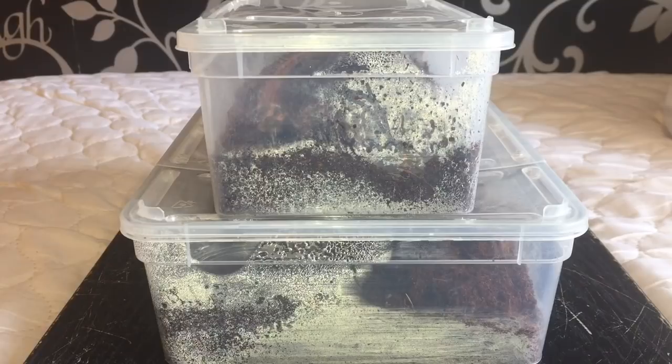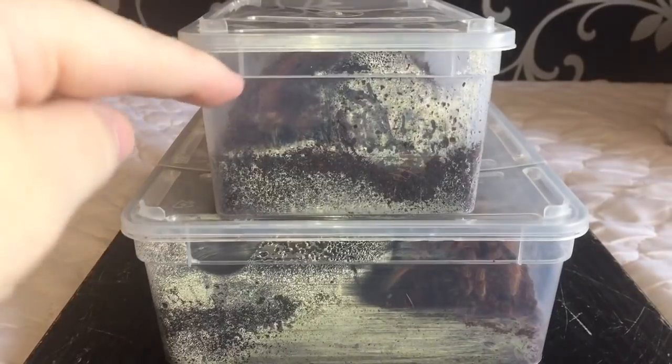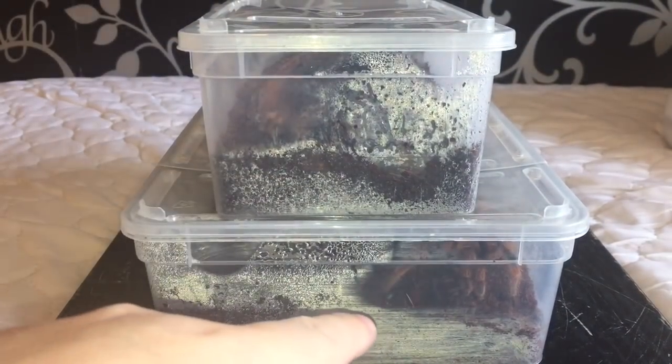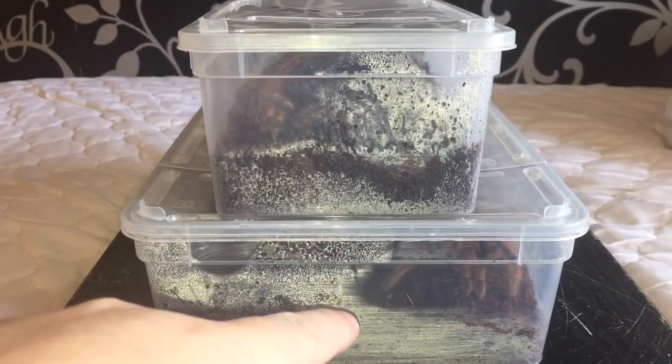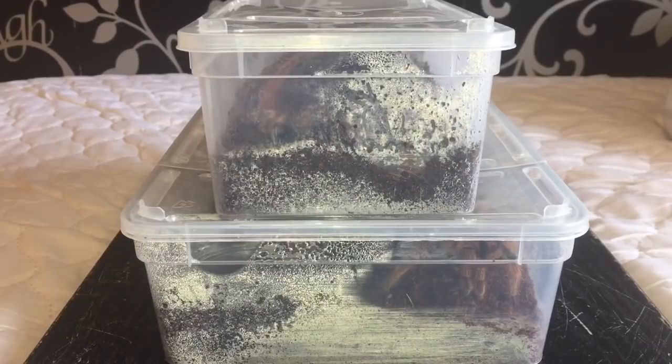Hi everyone, the Spider-Man here. As the title says, dyskinetic syndrome — something I've never witnessed personally in my collection. I've never had it before, but I've got two tarantulas here. This one is a Mexican red knee, or Brachypelma hamorii, and the one at the bottom is a mature male Grammostola rosea.